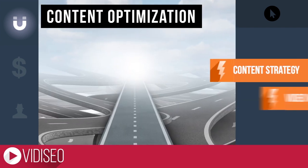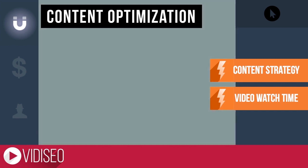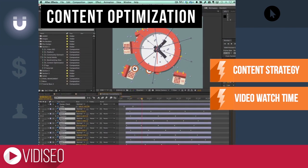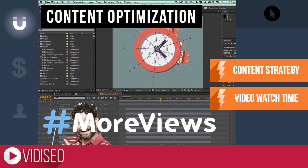Making tweaks to your content as you create new videos can be another way to generate more views down the road. Create a content strategy and calendar to keep your audience coming back, and make changes to your content's format or pacing to keep viewers watching. Videos with higher watch time rank higher in search results, which means more views.